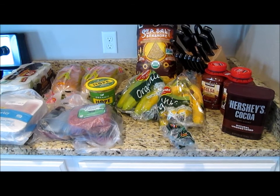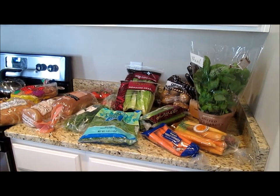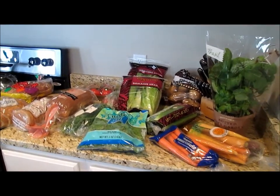Oh, and I also got a bag of softener salt. Here's everything I got from Trader Joe's. I have not gone in months, so I was so excited to go. Plus, they opened a new Trader Joe's sort of near us and it's a lot closer than the one I usually go to. So that was exciting.